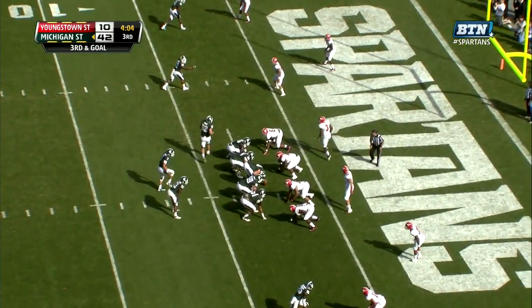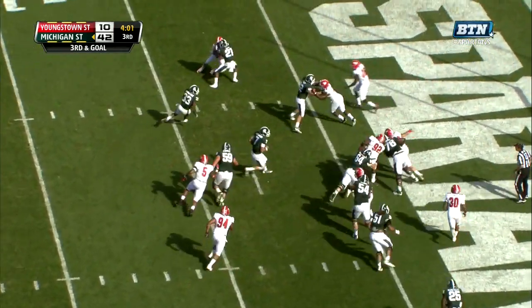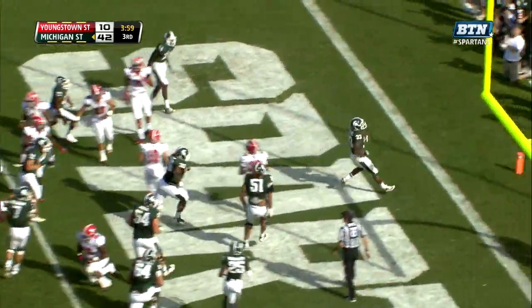Especially when you're up 42 to 10. This is third down and goal from the two. Jeremy Langford has two touchdowns today.